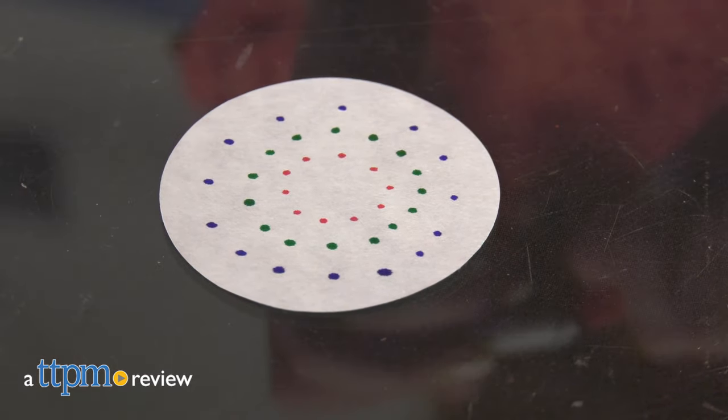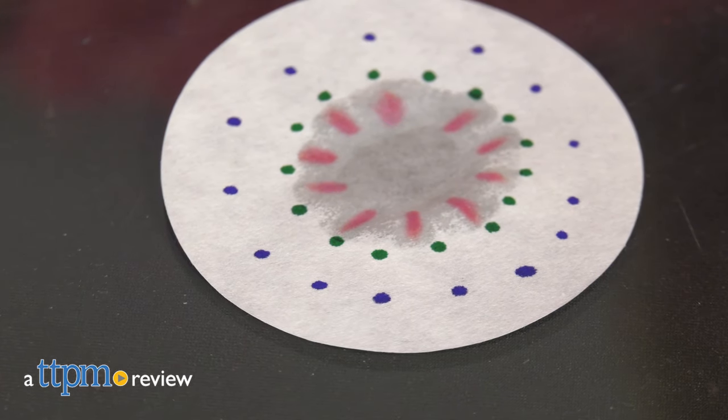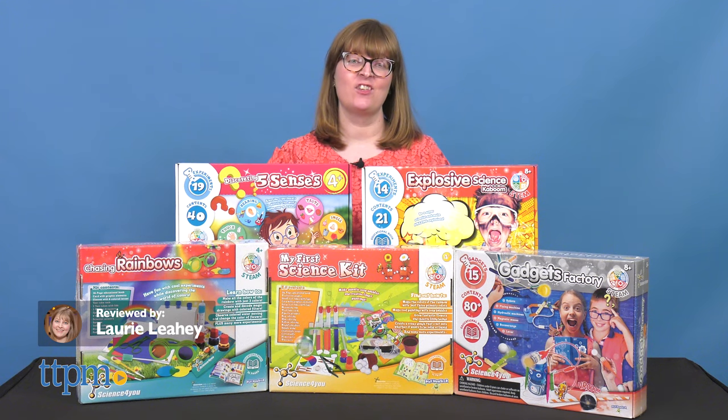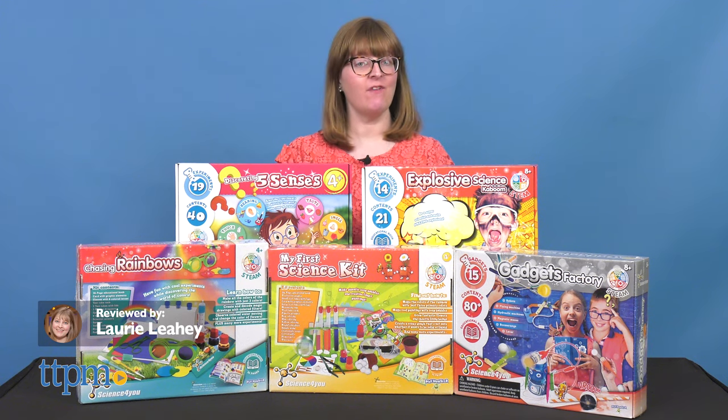There are lots of ways for kids to explore science at home with new science kits from Playmonster. Today I'm showing you five science kits that are a great way to make science learning fun.